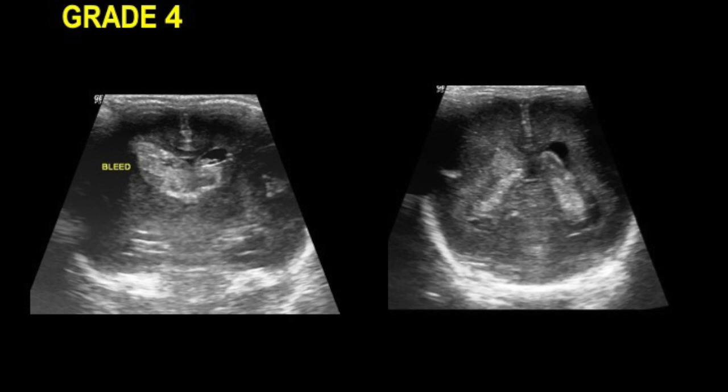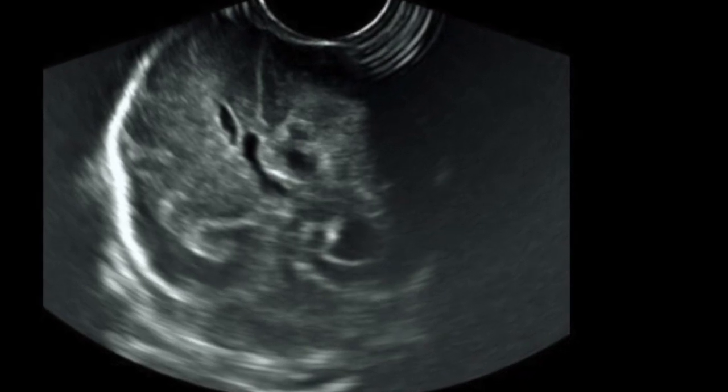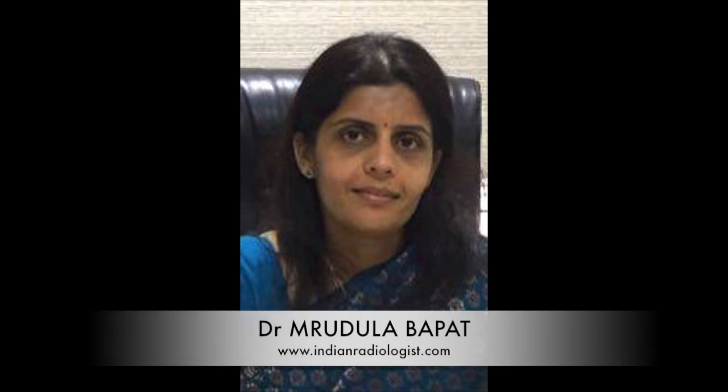There is a bit of ventricular dilatation seen here, and here you can see blood filling the entire ventricle, appearing like a cast of the ventricle. Midline shift accompanies this Grade 4 hemorrhage. Intracranial hemorrhage is easily and quickly picked up on cranial neurosonography, and this remains the commonest indication for performing ultrasound in the NICU setting.